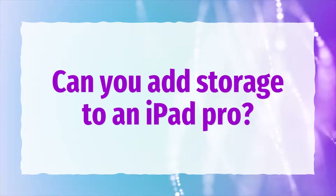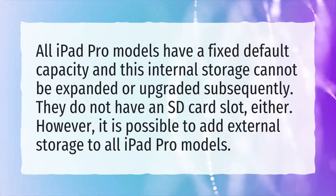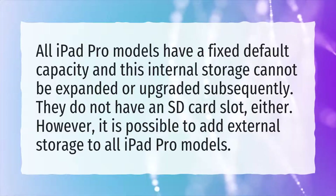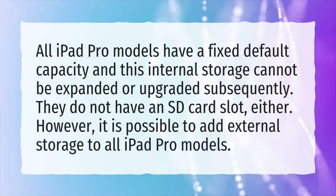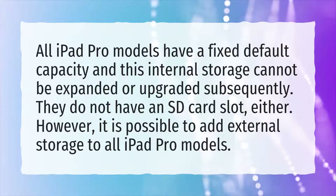Can you add storage to an iPad Pro? All iPad Pro models have a fixed default capacity and this internal storage cannot be expanded or upgraded subsequently. They do not have an SD card slot, either. However, it is possible to add external storage to all iPad Pro models.